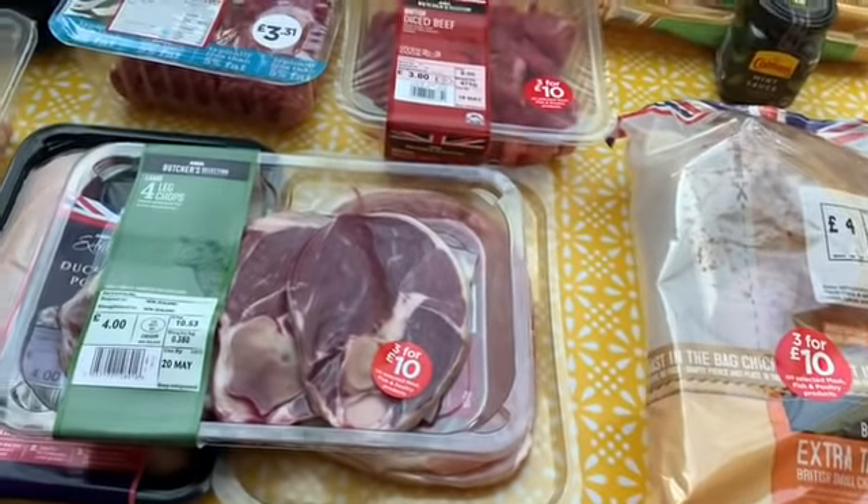Hi everyone, welcome to my channel. If you're new around here, my name is Leslianne. I've got a shopping haul for you — I've done my Asda online shop and it's just been delivered, so I'm going to turn the camera around and show you exactly what I've got, and at the end I'll share with you how much I spent. I'm going to start with the meat things first because I need to get this into the freezer.